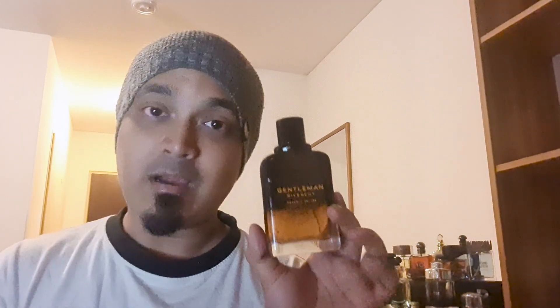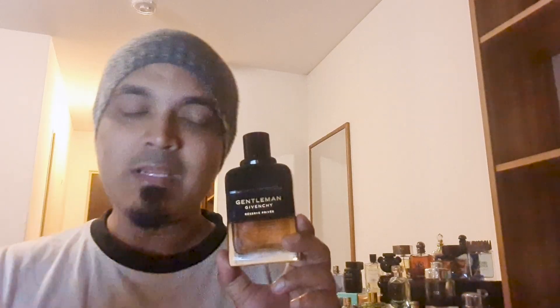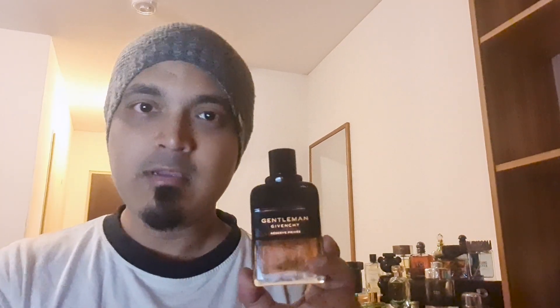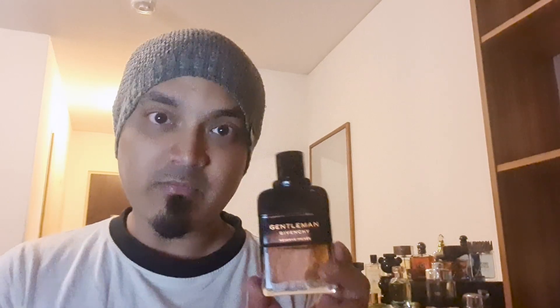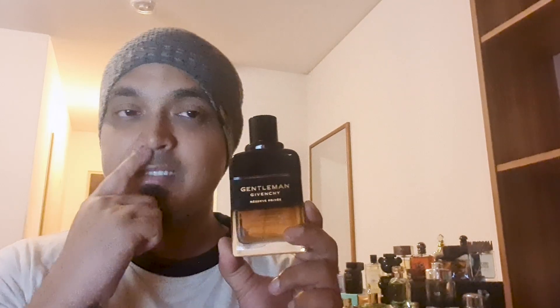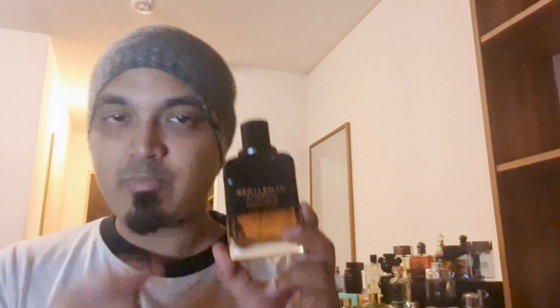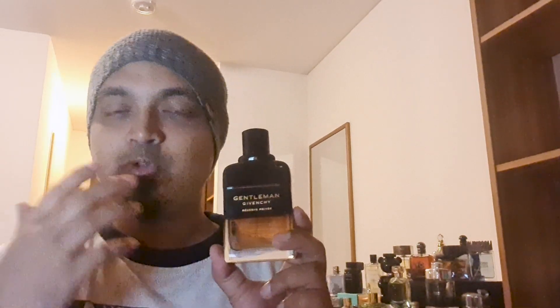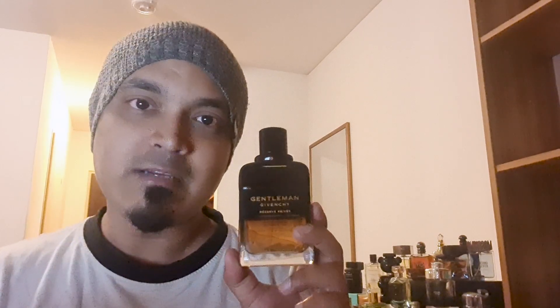This is the Givenchy Gentleman Reserve Privé — a Dior Homme Parfum-style fragrance but with a Dior Homme Intense boozy whiskey notes mix. Comparisons can be drawn to Bentley For Men Intense as well. The scent DNA sits between Dior Homme Intense and Dior Homme Parfum in character and price.